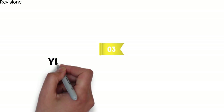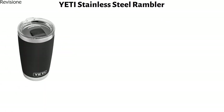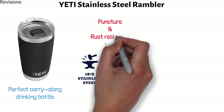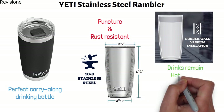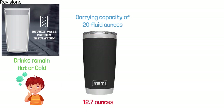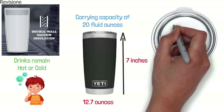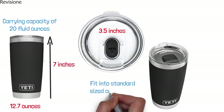At number three, we have the Yeti Stainless Steel Rambler. The Yeti Stainless Steel Rambler is the perfect carry-along drinking bottle. It has an 18.8 stainless steel construction that is both puncture and rust resistant. The double wall vacuum insulation ensures that drinks remain either hot or cold depending on your requirements. The Yeti Rambler weighs only 12.7 ounces, has a carrying capacity of 20 fluid ounces, a height of 7 inches, and a comfortable lip diameter of 3.5 inches. It has been designed to fit into standard size cup holders.